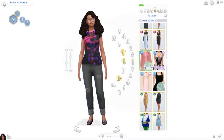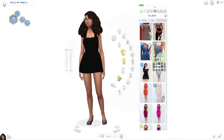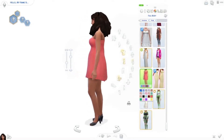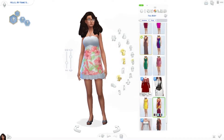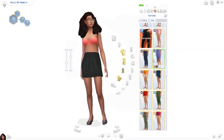I ended up changing the hair but I honestly do not remember what I changed it to. I seriously do not remember. That is bad, I'm sorry.